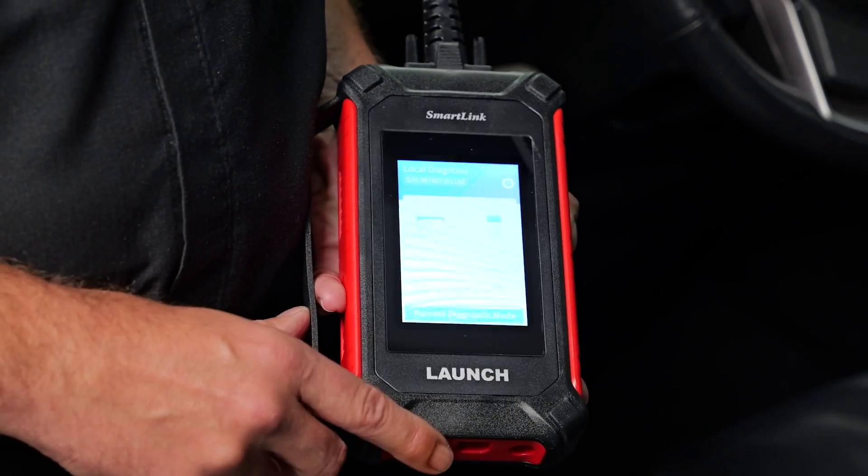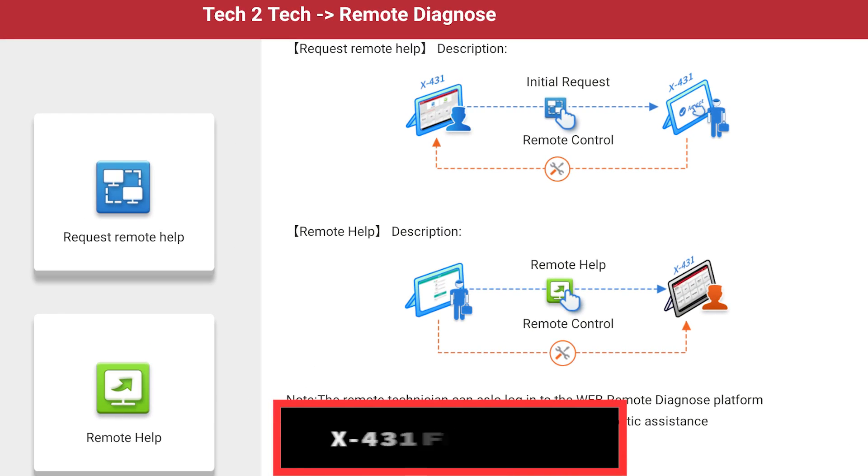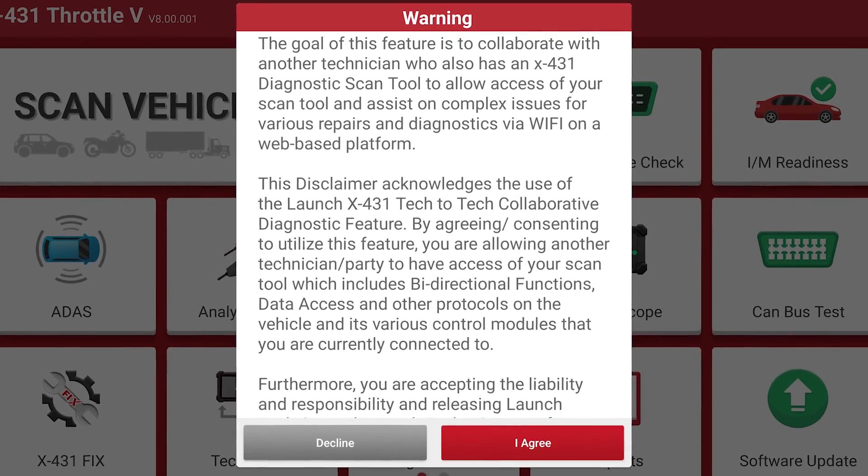Got a vehicle giving you a diagnostic challenge? The Throttle 5 also supports remote diagnosis, which allows technicians to remotely assist with diagnosis in a different area. Sometimes your best resource is another technician.